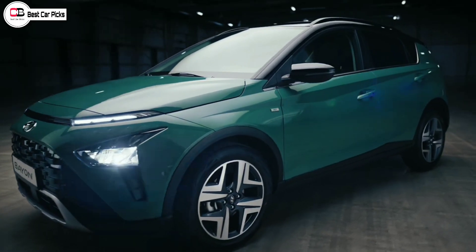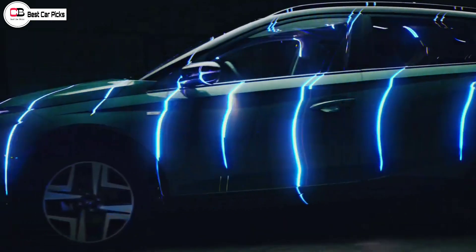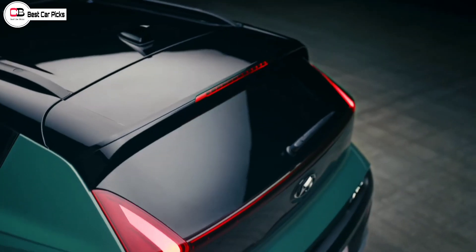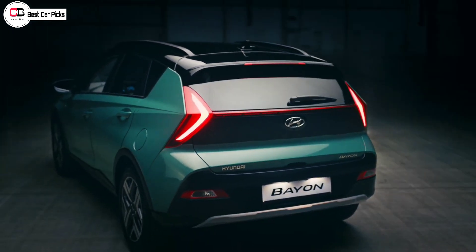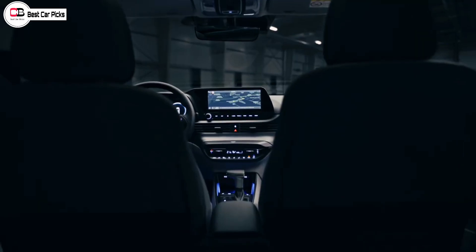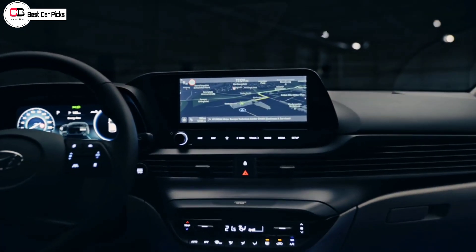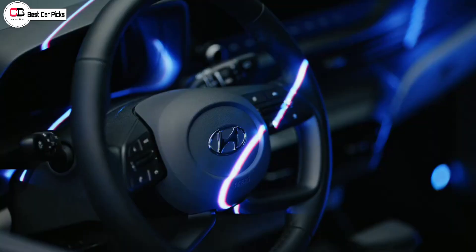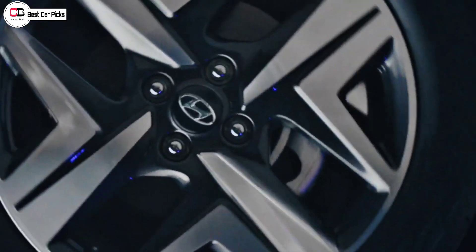The transmission also includes an IMT option. When looking at the Venue, the i20 is a little over-priced, so the top models are the focus here. I expect the price to start around 7.5 lakh and go up to 12 lakh.